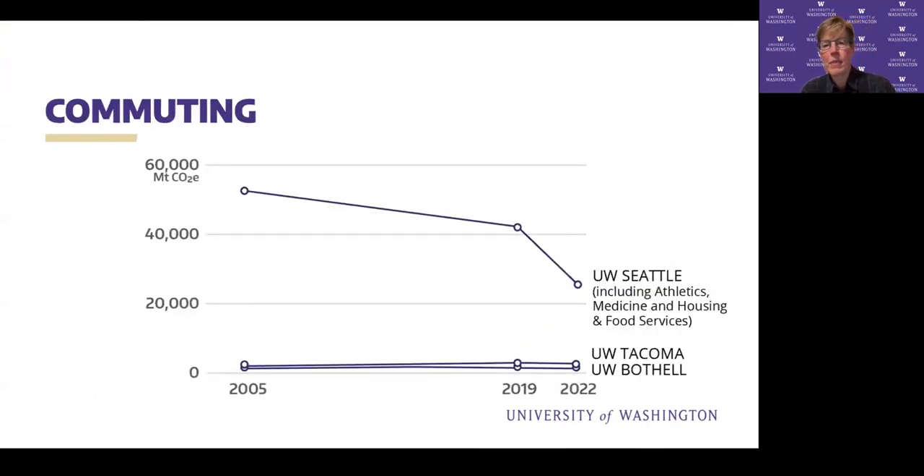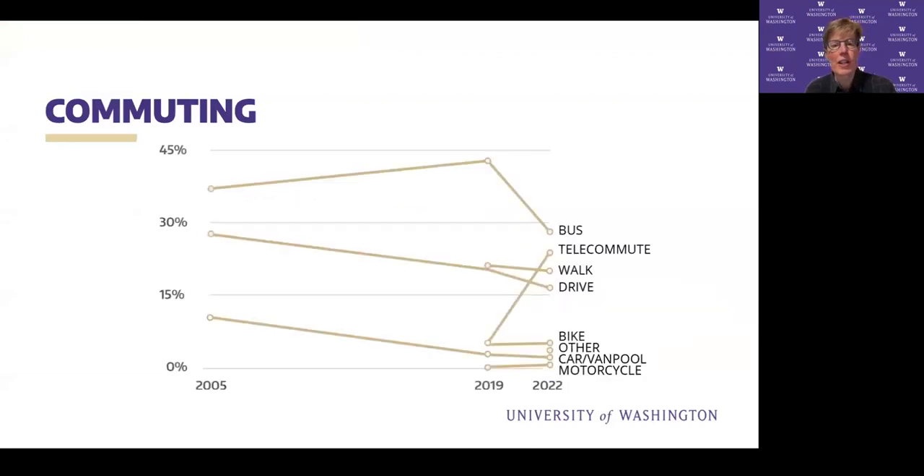For commuting, we've made strides over the years — lower even than 2005, despite a substantial increase in population. We've had a significant increase in transit ridership, thanks in large part to the U-Pass. It dropped considerably during COVID, but there's been a big increase in telecommuting, which is emission-free. There's also a significant reduction in driving alone, which is what our efforts have really focused on — making it easier to walk, bike, take transit, and ride-share.